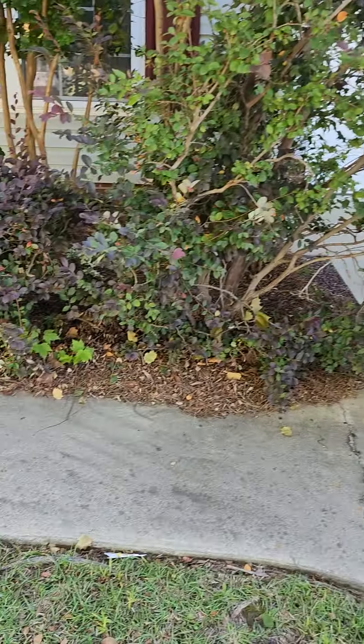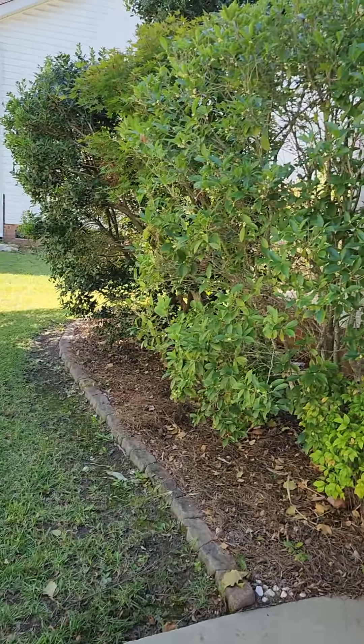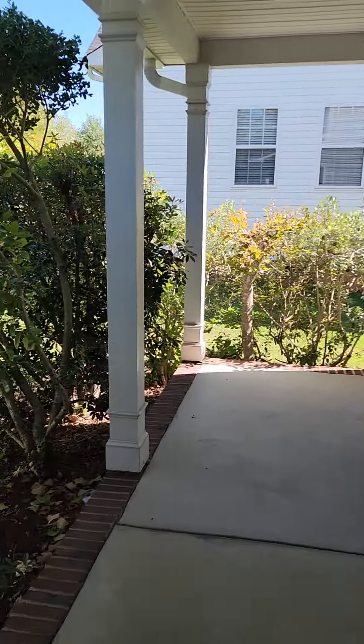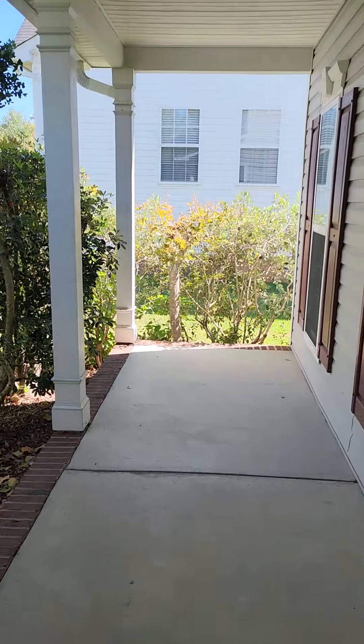This is a little overgrown — it's kind of hard to really walk on this, so that would just need to be trimmed back a little bit along with these bushes. I would also trim those down because you don't really have a view on the porch with all those bushes. But really nice big porch, nice and wide.